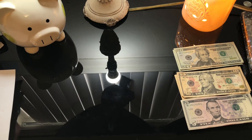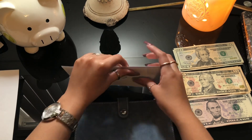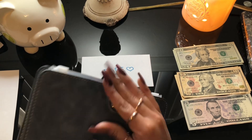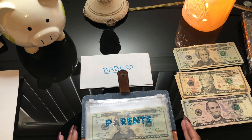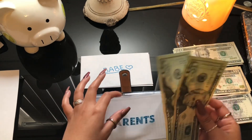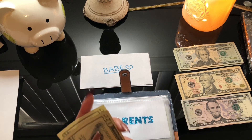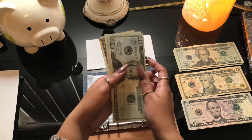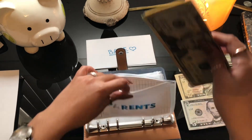Now we're moving on to my sinking funds. For parents — that's anything I need to buy them or anything they need — they're getting ten dollars this time. So we have twenty, forty, fifty. Now we have fifty dollars in the parents envelope.